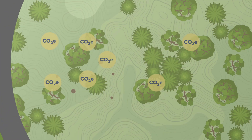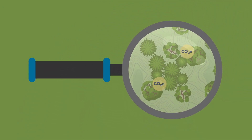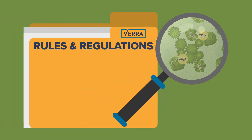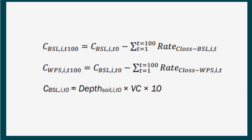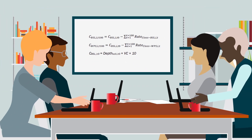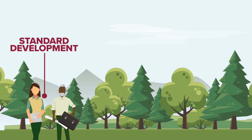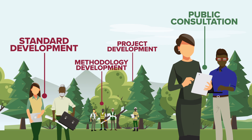To ensure the integrity of these credits, they're not issued until they have undergone Verra's rigorous review process. Verra provides the overarching rules and requirements with which each project must comply. A project must also follow an approved carbon accounting methodology that lays out in detail how the emission reductions for specific activities are calculated. Experts and auditors rigorously assess three areas: standard development, methodology development, and project development. Public consultation is another crucial part of these processes where anybody can weigh in. All of this comes before a project can even begin.